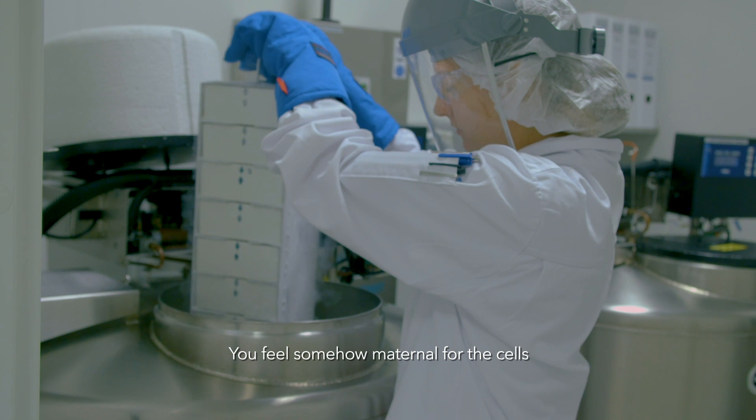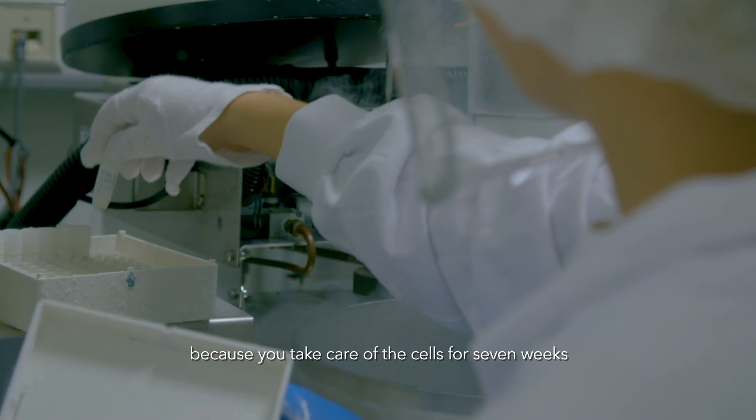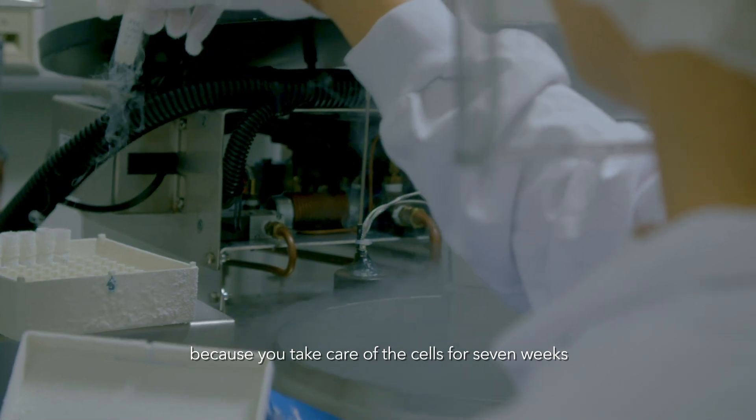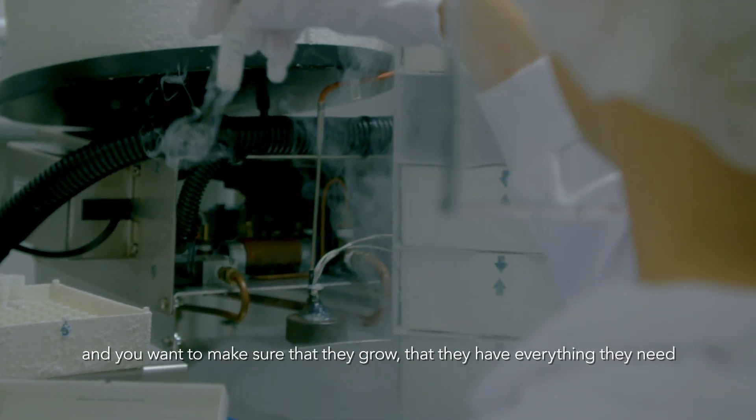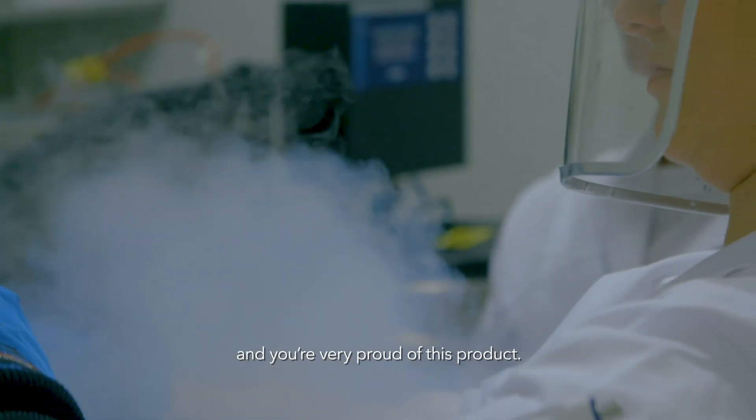You feel somehow the maternity of the cells, because you take care of them for seven weeks and you want to make sure that they grow, that they have everything they need, and you are very proud of this product.